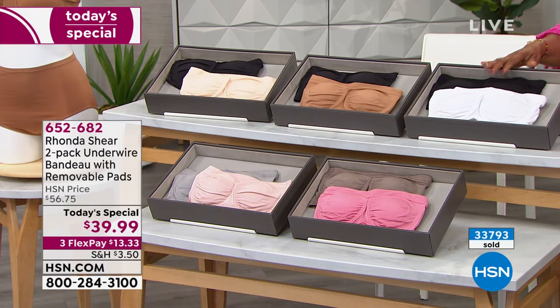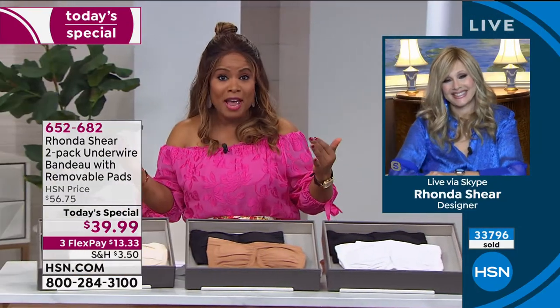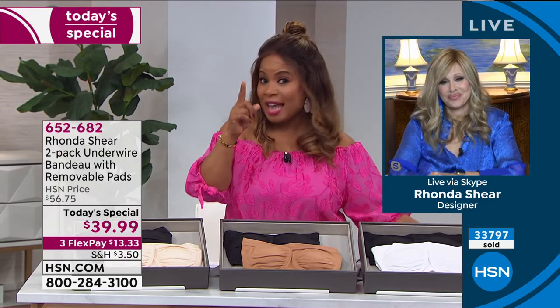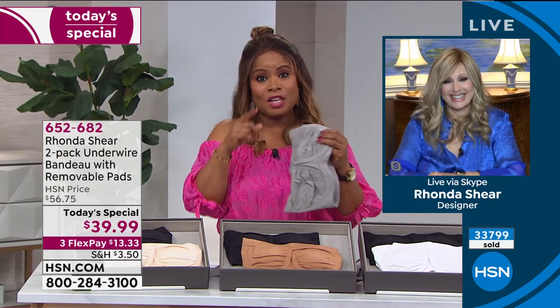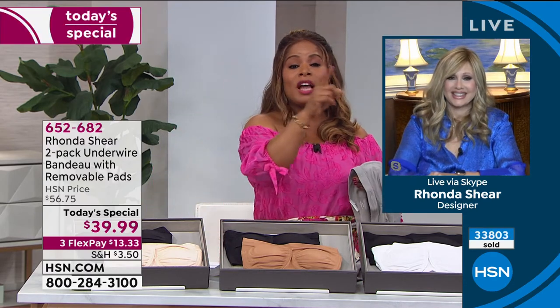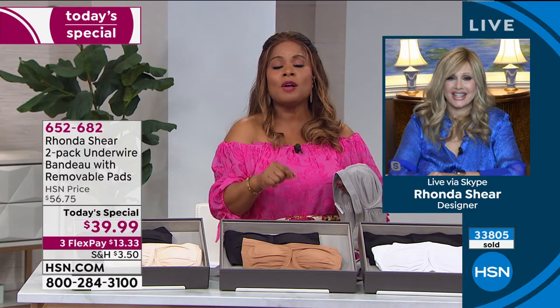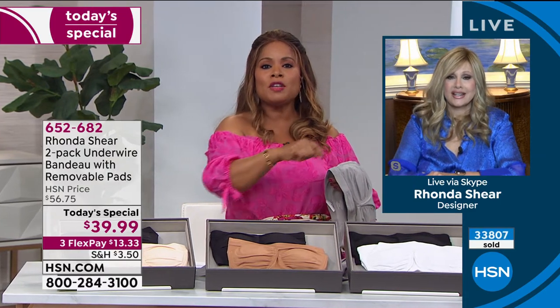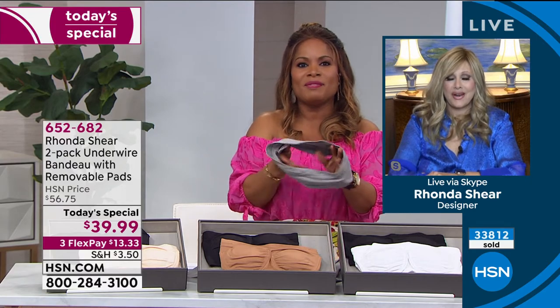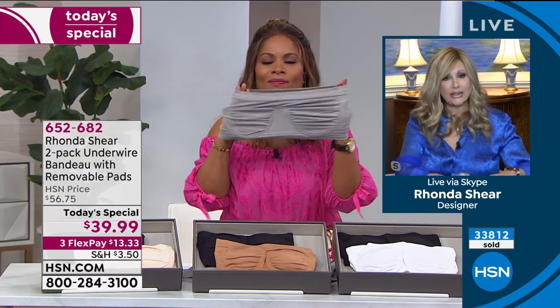Let's have our designer join us — Rhonda Shear. Many of you know her as a comedian and actress, our shaper expert. She's been a part of HSN's family for 17 years. I think I kicked it off with you last year — you even brought us a strapless bra last year. I bought it last year, but this year you went back to the drawing board and made it even better.